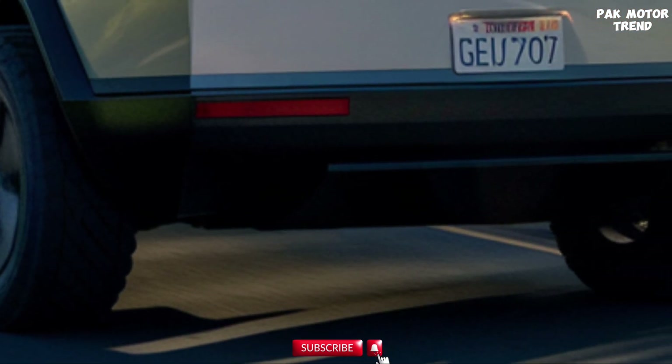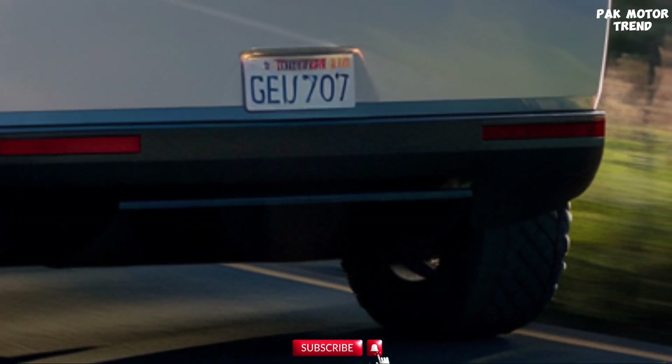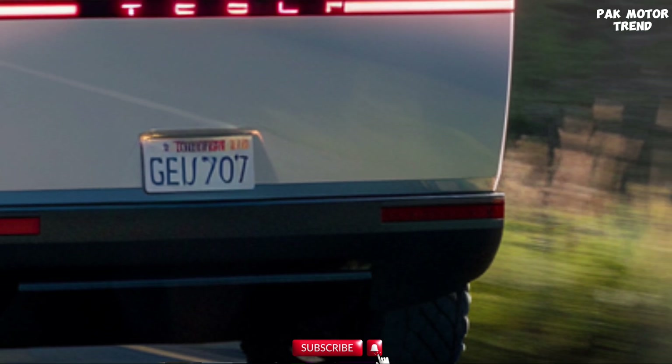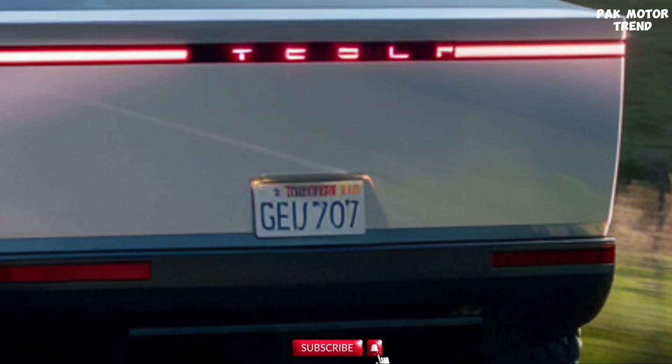Over-the-air updates constantly keep the Cybertruck at the forefront of technology, adding new features and refining performance over time. Multiple wireless charging pads are available for devices, along with USB-C ports for fast charging. Tesla ensures the Cybertruck is a tech powerhouse, delivering advanced features for a connected and seamless driving experience.